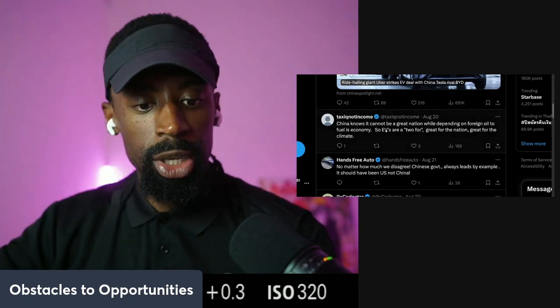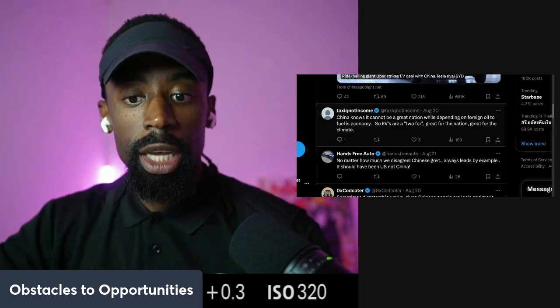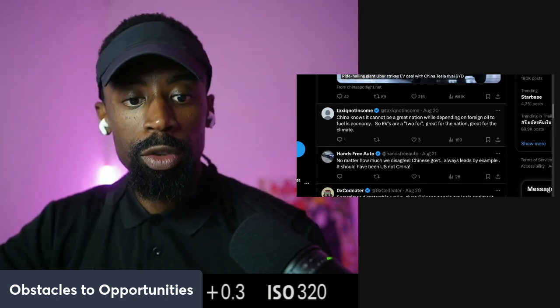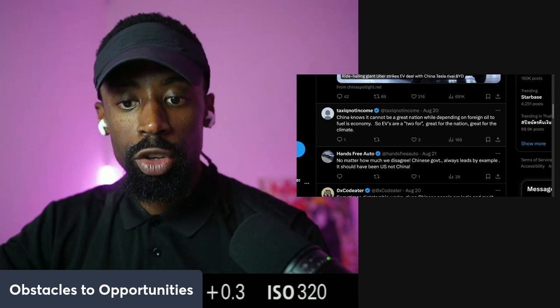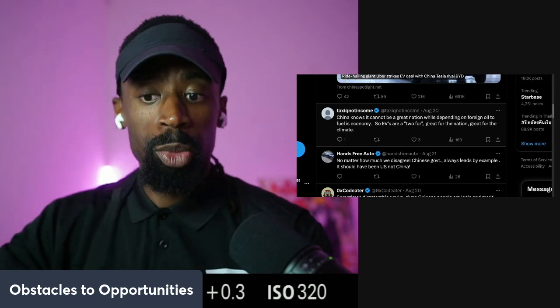No need to get up in here and argue that it's a hoax. China knows it can't be a great nation while dependent on foreign oil to fuel its economy. So EVs are two-for — great for the nation, and more so great for the climate.